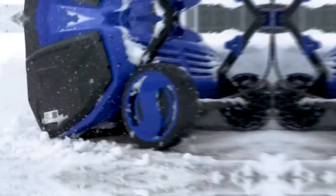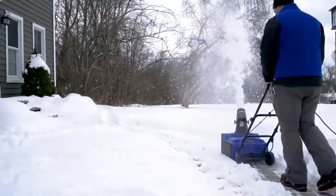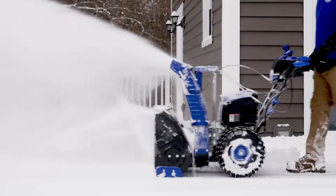No gas, no oil, no maintenance, no fuss. Delivering the performance of a gas machine with the convenience of electricity, the invention is smart and eco-friendly.